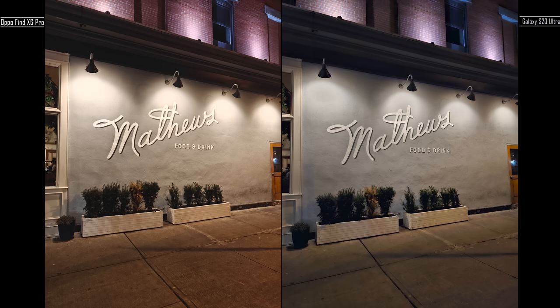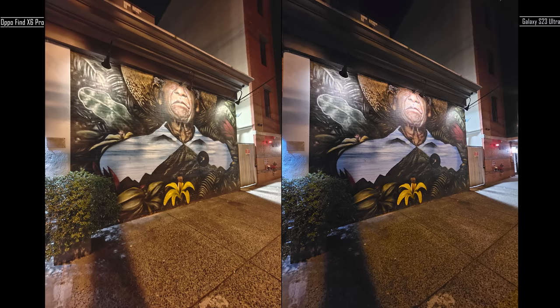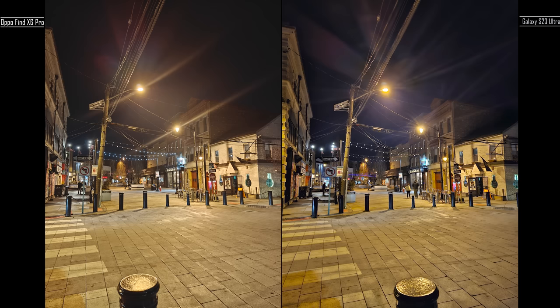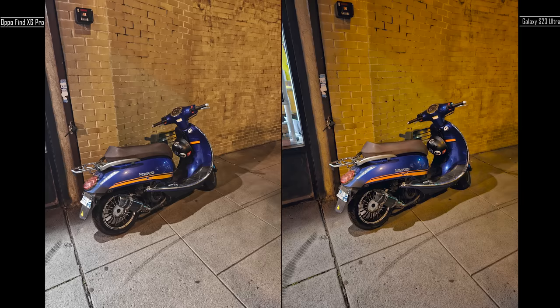Looking at night images, the Matthews image and background is brighter than the Galaxy, while the Galaxy is a bit softer. Galaxy is similar in lighting here but there's more detail on the bricks and the tree. Same thing with the wall. With this mural, you can see more details on the Find X6 Pro. Looking at lens flare, Galaxy has a bit more than the Oppo. And with the bricks on the left-hand side, there's more detail there — even though both are bright, the Oppo Find X6 Pro is just brighter.